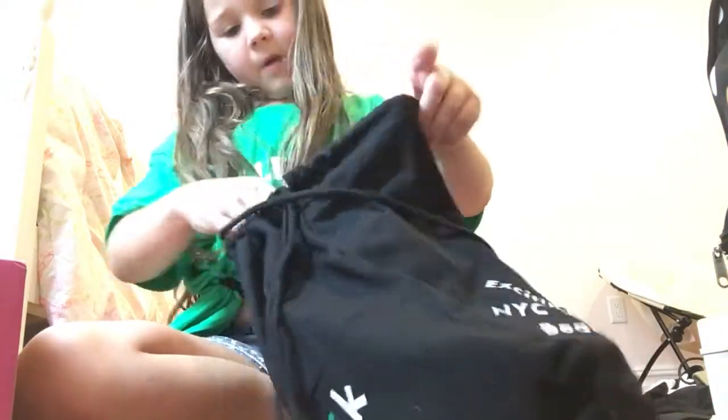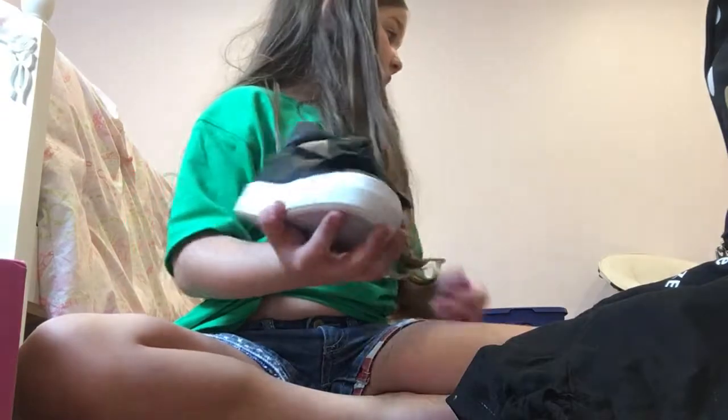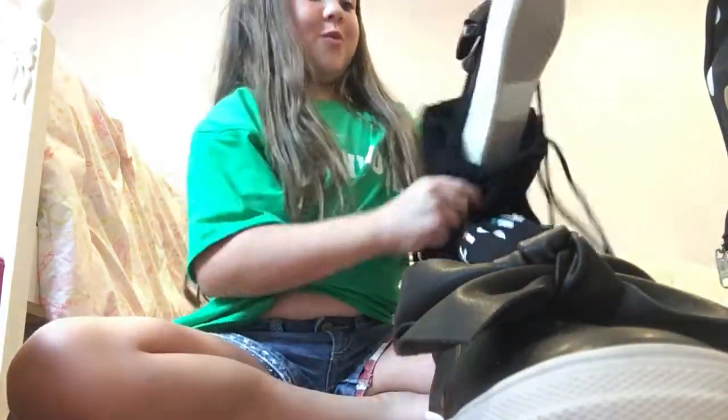Here are two accessories — surprise! I think they match that dress. These are super cute, they're gold inside and they have a bow. Those are so cute, I love those, they're super pretty!